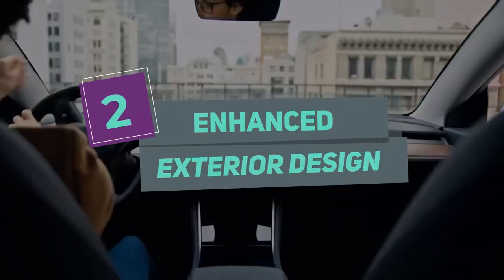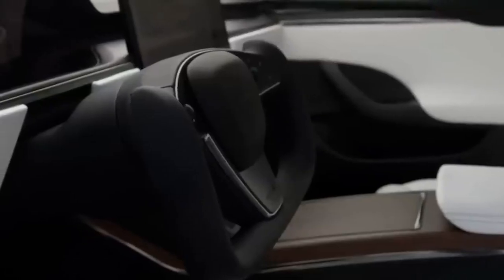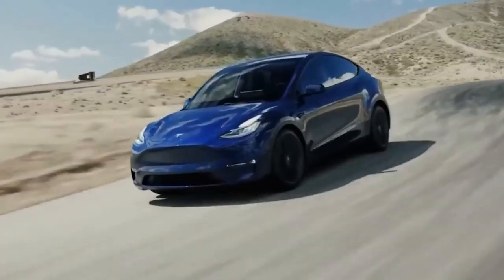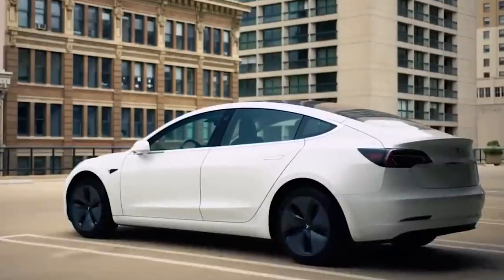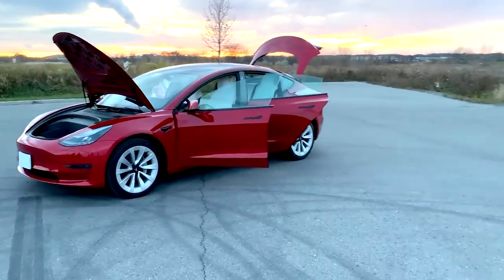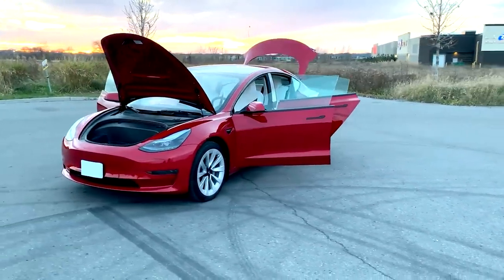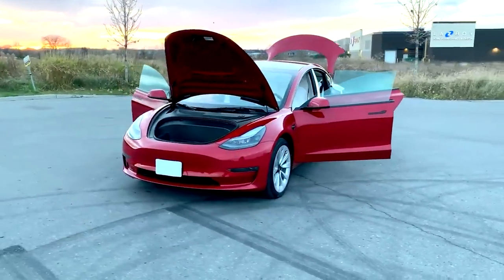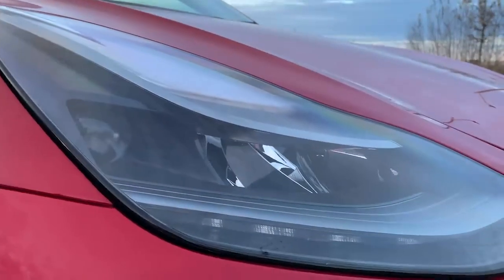Number 2: Enhanced Exterior Design. The 2023 Model 3 features an enhanced exterior design with new styling elements that improve aerodynamics and reduce wind noise. The car's front fascia has been upgraded with a new grille design and a smoother, more streamlined profile. The new Model 3 also features new wheel designs with a wide range of options to choose from. These design elements not only enhance the car's aesthetic appeal but also improve its overall performance.